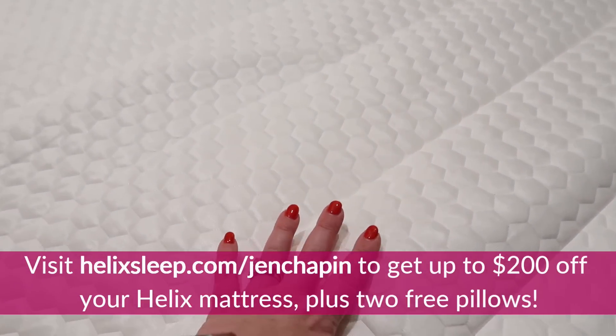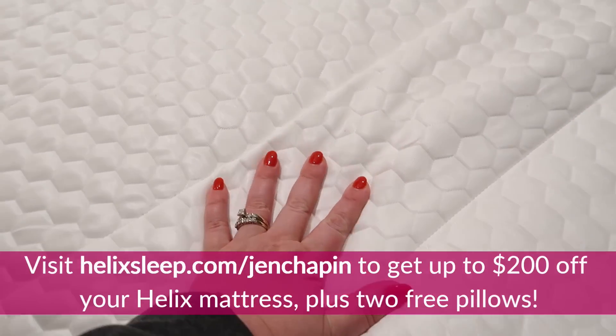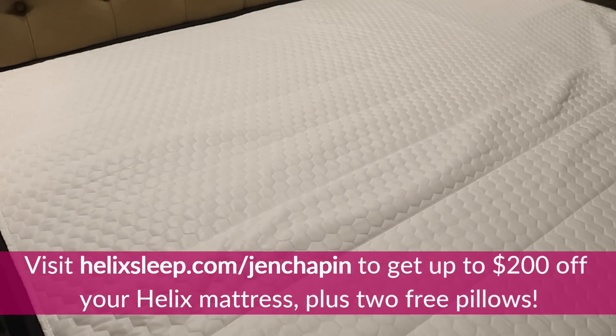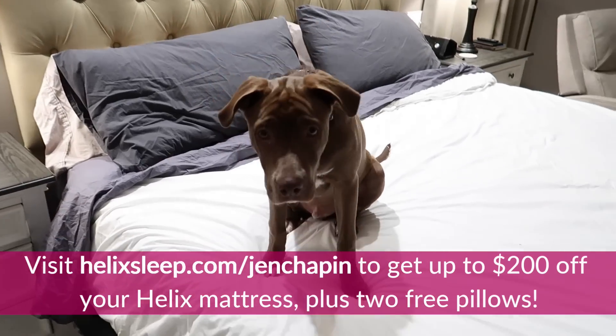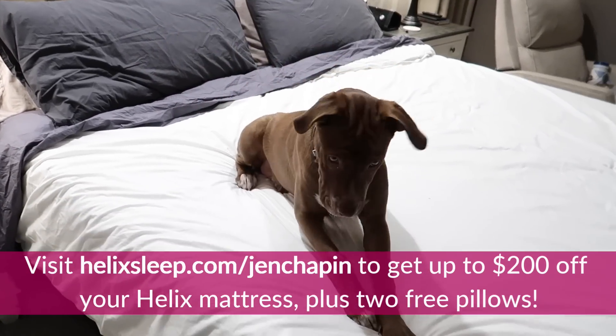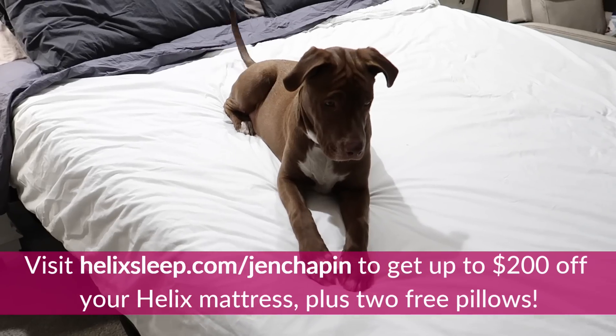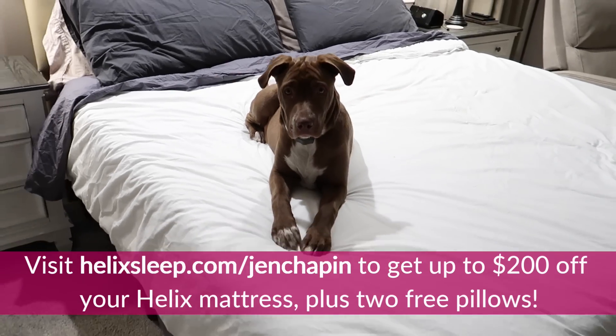We love our Helix and I think you guys would too. So if you're looking for a new bed, definitely check out Helix. You can click the link below or go to helixsleep.com/JenChapin and get up to $200 off your Helix mattress plus two free pillows. The link is helixsleep.com/JenChapin — I will have that link in the description box below. Highly recommend this mattress. Also Milo approves and recommends it as well.